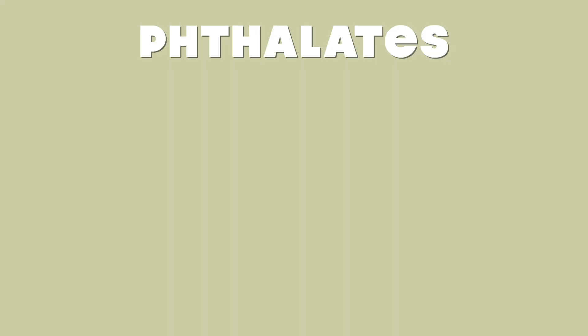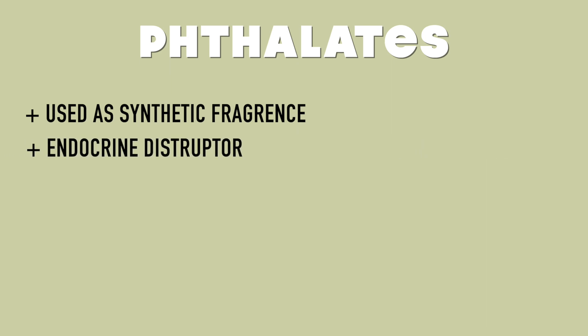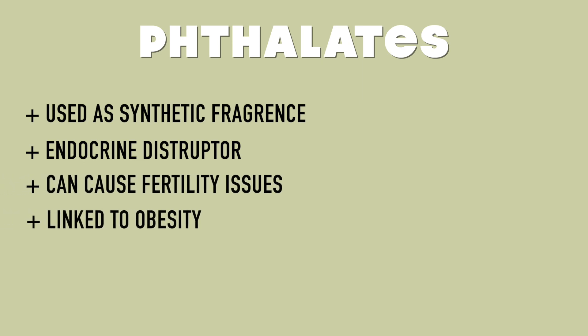Number one is phthalates. They are commonly used as a fragrance in cosmetic products because natural products may not have the best smell, so artificial fragrance is added. Phthalates are an endocrine disruptor, which means they can affect your hormones. Since all of my acne is hormonal, I need to be very aware of anything affecting my hormones. Phthalates have been linked to fertility issues, obesity, and even developmental defects.